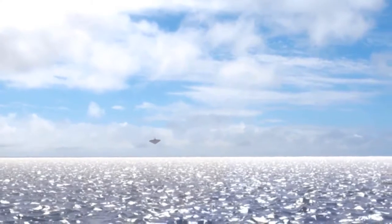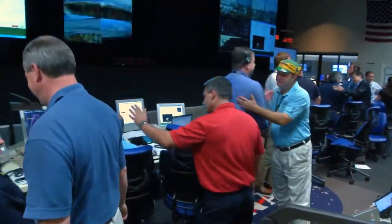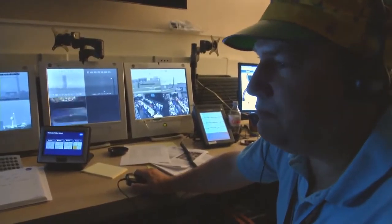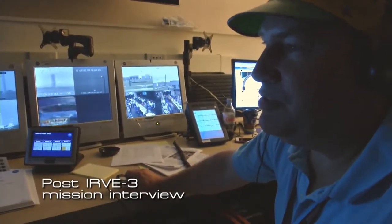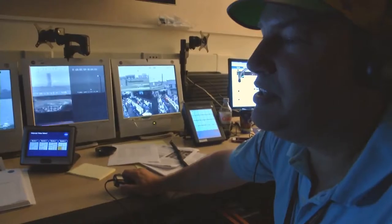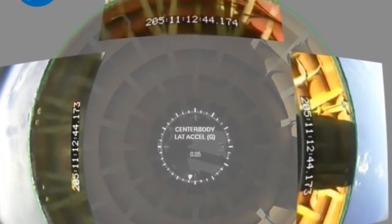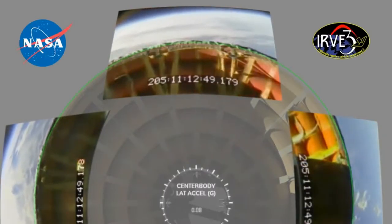By the time the craft splashed down, the team already knew that IRVE-3 had far exceeded their expectations and had proven that this concept could work effectively. All the systems worked — inflation reached the right level, CG offset shifted to where it needed to be, and cameras provided beautiful video of the Earth. They could clearly see the edge of the perimeter of the back shell. All instruments seemed to work great — they saw a good heat pulse go right through it like it was not even there.